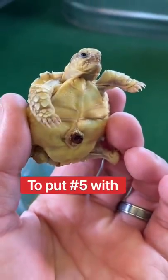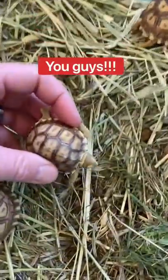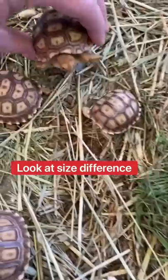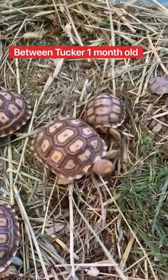Now it's time to put number 5 with his brothers and sisters. Let's do it! Look — meet your new brother! Oh my goodness, look how big Tucker is. Look at the size difference between Tucker, who's a month old, and number 5.